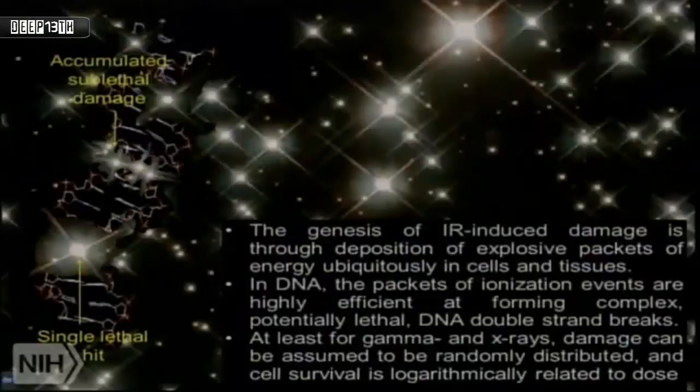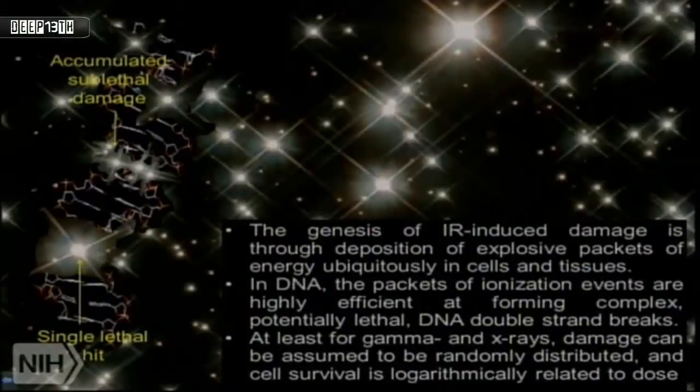Think of these little explosions going off all over a cell as energy is deposited — like mini-explosions. If it happens to take place in DNA, there's a high chance it's going to blow a hole in it. Ionizing radiation is a very powerful cytotoxic agent, which is why it's so effective in radiation therapy — but of course this is also a downside in the contexts we're considering.